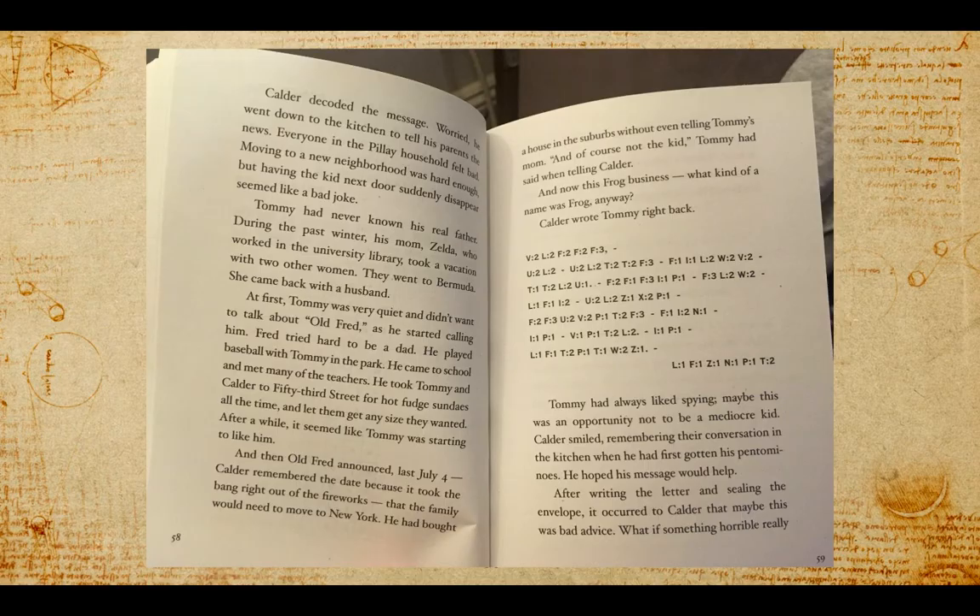After a while, it seemed like Tommy was starting to like Fred. And then old Fred announced last July 4th — Calder remembered the date because it took the bang right out of the fireworks — that the family would need to move to New York. He had bought a house in the suburbs without even telling Tommy's mom, and of course not the kid, Tommy had said. And now this Frog business. What kind of a name was Frog anyway?